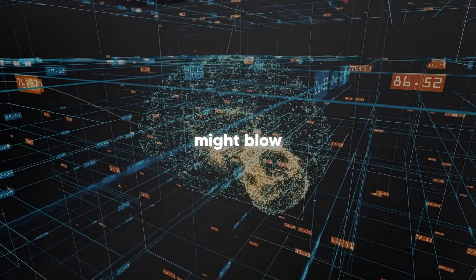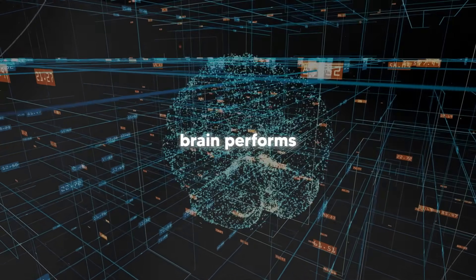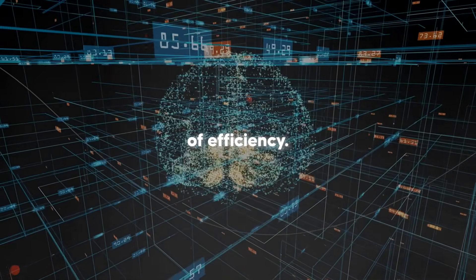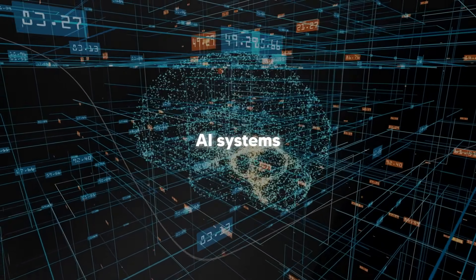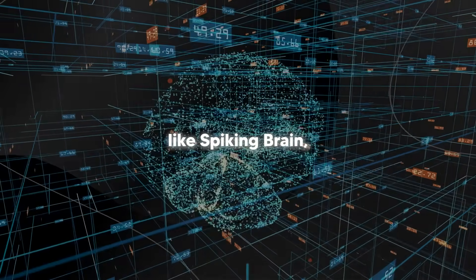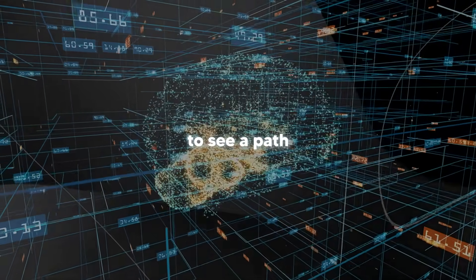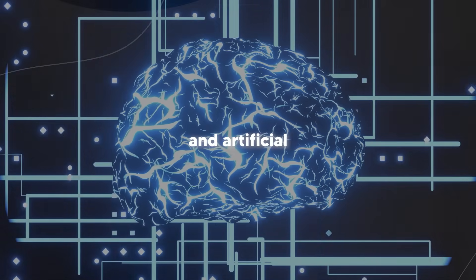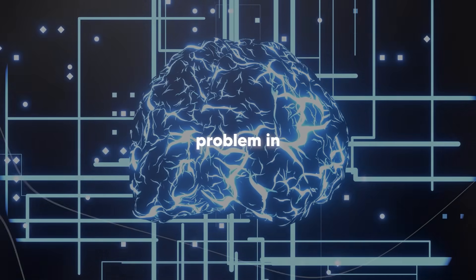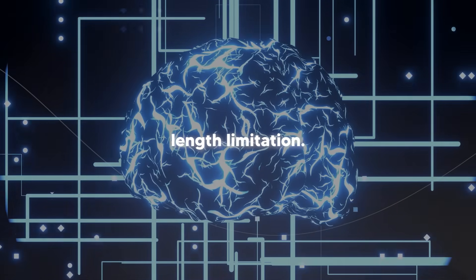The human brain performs about 20 petaflops per watt of energy — that's an absolutely insane level of efficiency, and current AI systems are nowhere close to this. But with advances like spiking brain, we're starting to see a path towards brain-level efficiency in artificial systems. The researchers also tackled another huge problem in AI: the context-length limitation.